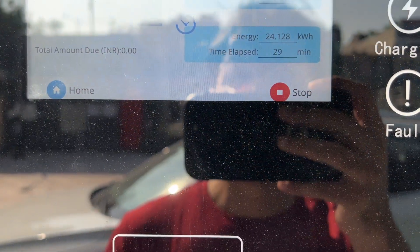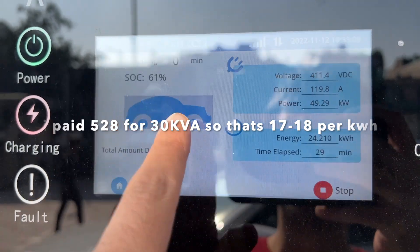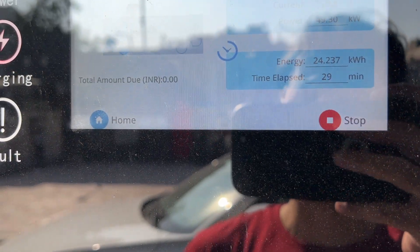Half an hour has now passed and the battery went from 13% to 61% in approximately 29 minutes.